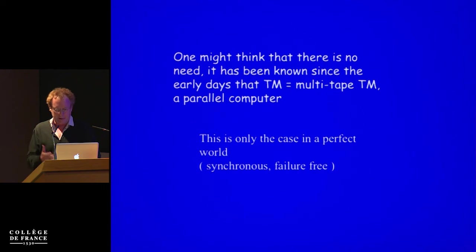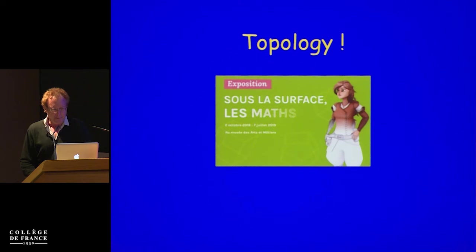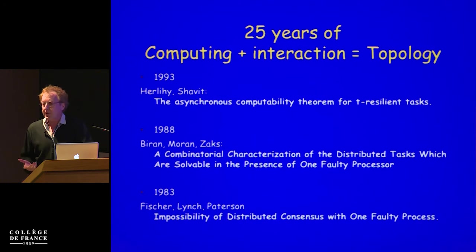In an ideal world where everything is perfect and synchronous and failure-free, it would be equivalent. What was fascinating while visiting the museum is that the answer to the question — what do you get when you have interacting objects that do computing by communicating with each other? — was actually in another part of the museum. They have a very beautiful exhibit about mathematics, which was also crowded. And the topology part of this exhibit is very nice. The answer is that when you combine interacting computing elements, what you get is topological deformations.